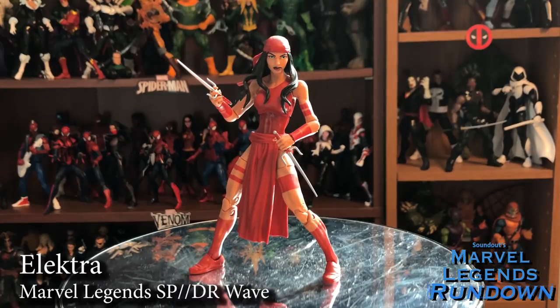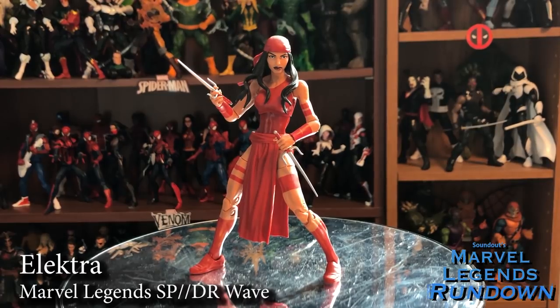Here we have Elektra — the most famous dead girl in Marvel. She finally got made. I feel like we've been waiting forever on this, mostly because Daredevil came out in the Hobgoblin Wave like three years ago. She's the perfect counterpart to Daredevil, and to go with Bullseye and the upcoming Kingpin it's going to be a nice little Daredevil shelf. Really happy to see her — 5 out of 5.